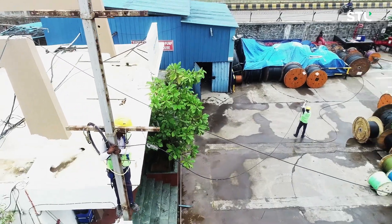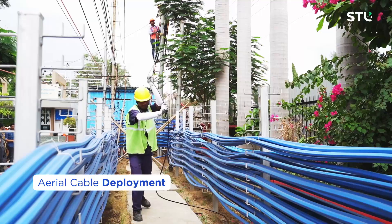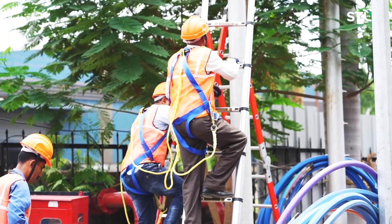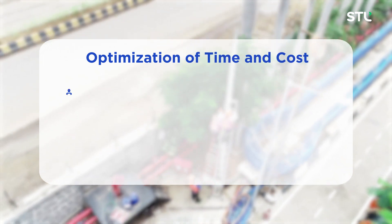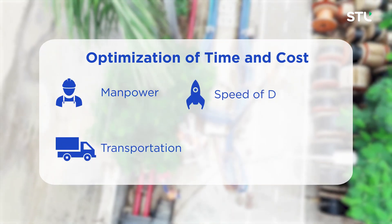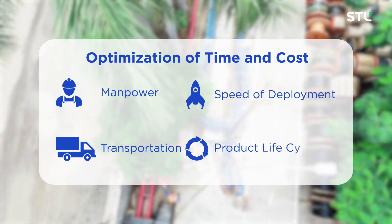the process ends by stringing an aerial cable for smooth and faster deployment of telecom networks. Installing FRP ensures optimisation of time and cost pertaining to manpower, transportation, speed of deployment, and the product life cycle.